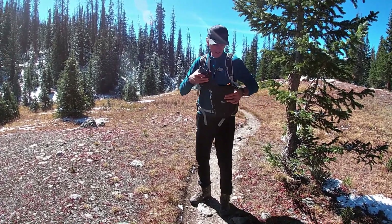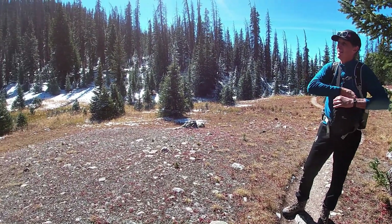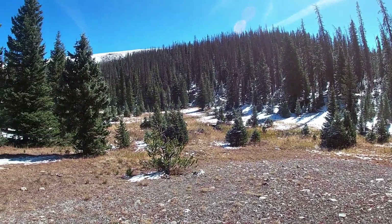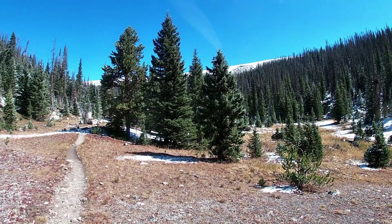Coming out of the drainage of Timber Creek now — we've got the big tundra and the big views starting to hit. Blue, blue sky. Just really fantastic. Got up to those switchbacks really quick — short and sweet. Now it looks like it's kind of a cruise to Timber Lake.